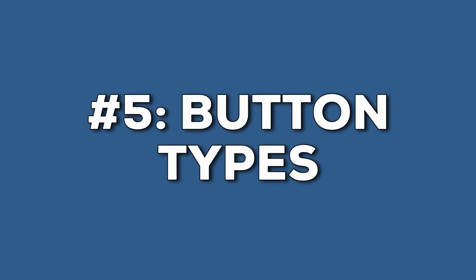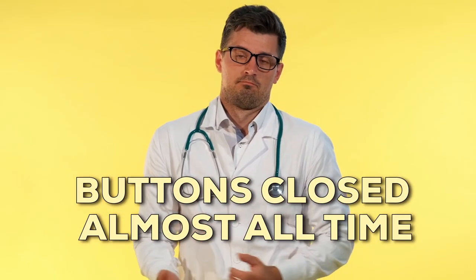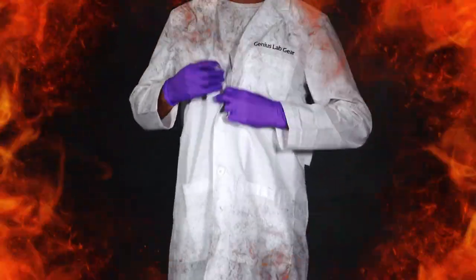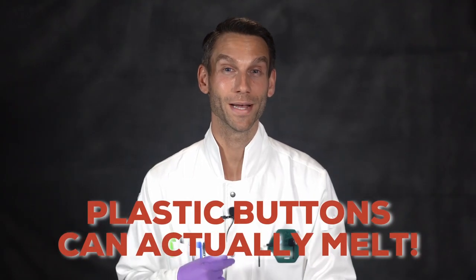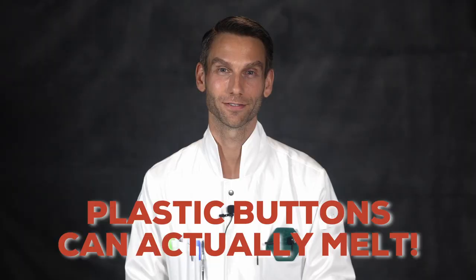Number five: for some reason, doctors love these big plastic buttons that make it look like a suit jacket, but a lot of times they don't even use them — they just leave it open. If you're doing scientific research, you should probably have it closed the whole time; otherwise, why are you even wearing it? And if your arm catches on fire, try unbuttoning five plastic buttons in a couple of seconds to get that lab coat off. Those plastic buttons can also melt, making it even harder to remove.